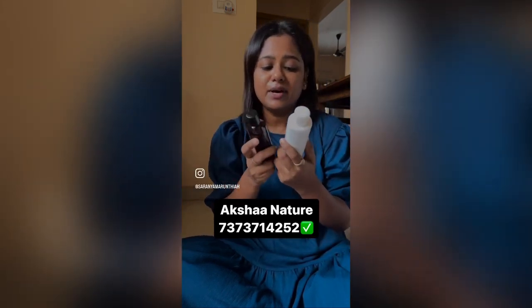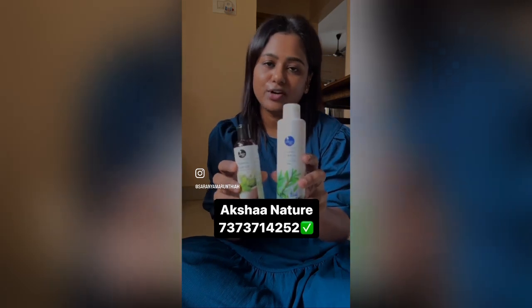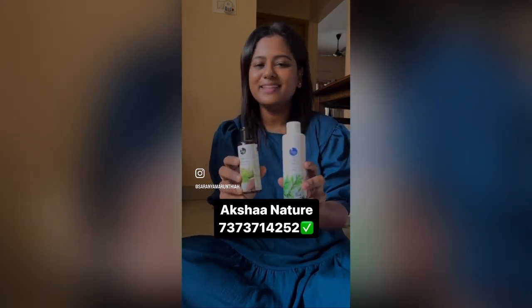You will sell these oils. You will contact them with Action Nature. Thank you. Bye.